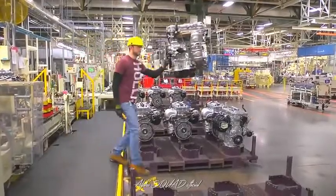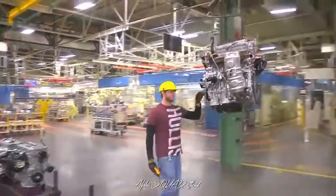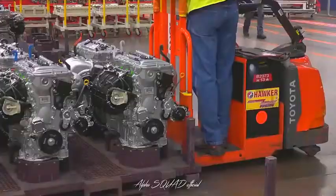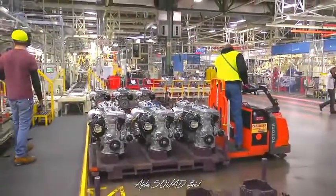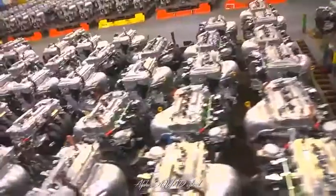Approved engines are sent to a shipping room, which holds a two- to three-hour supply of engines. Team members of our conveyance team will come to collect the engines that are needed, when they are needed by assembly. They'll be delivered just in time.